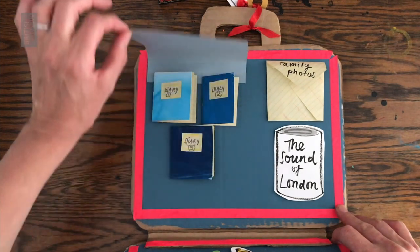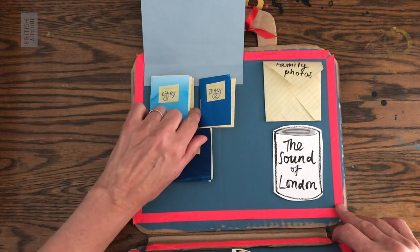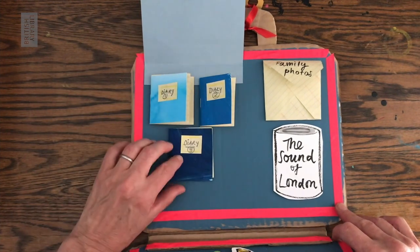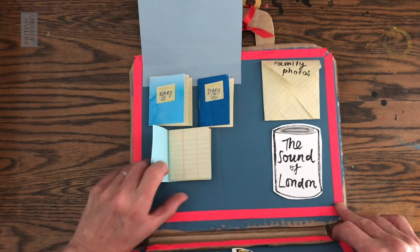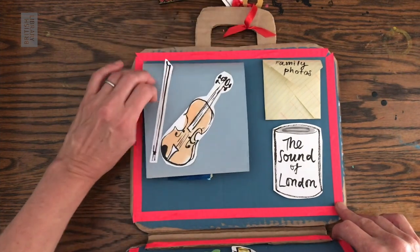The picture of the fiddle lifts up like a flap. And in the secret compartment are all my diaries. I never go anywhere without my diaries. Three diaries painted in shades of blue. Jane closes the flap. I'm going to show you how I made my suitcase and I hope it's going to inspire you to make one of your own.